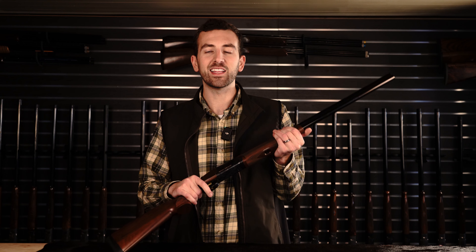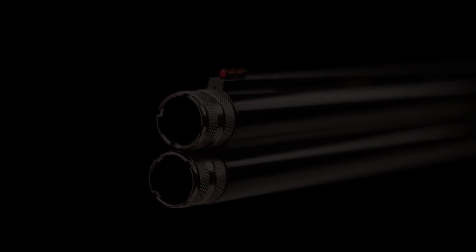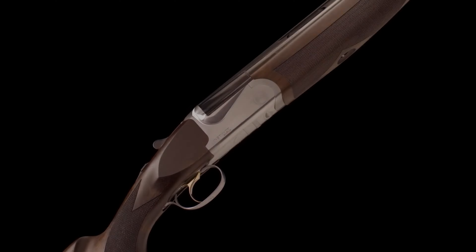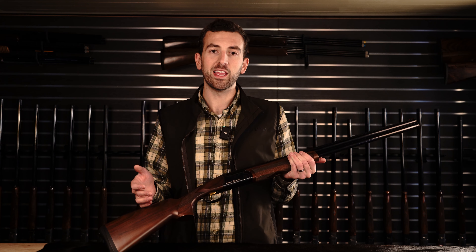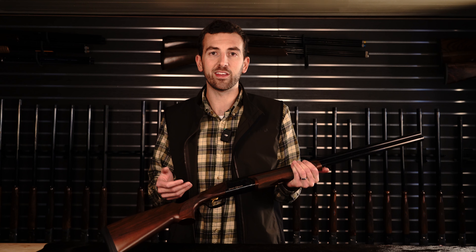The reason I chose the Franchi Instinct Sporting is because it has an all-steel receiver. The Instinct Sporting is about $1,990 MAP pricing — typically you're going to sell for probably a little bit below that. It's going to have an all-steel receiver, adjustable comb, and extended choke tubes. You get all the characteristics you're looking for in a sporting clays gun under that $2,000 price point. It doesn't have the best mechanical design or the best pointability, but in terms of adjustability and a strong locking mechanism, the Instinct Sporting from Franchi — imported and serviced by Benelli USA — is really a good option for an over-under under that $2,500 price point.